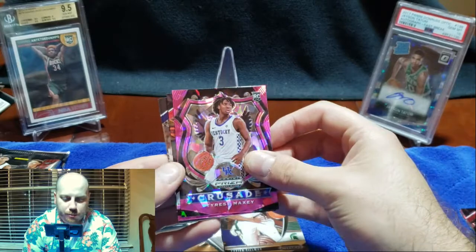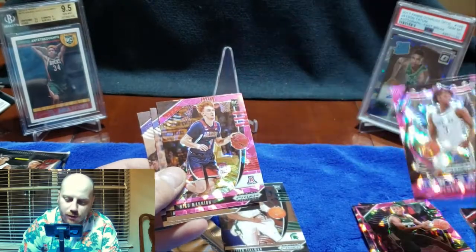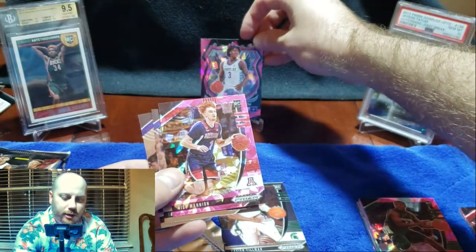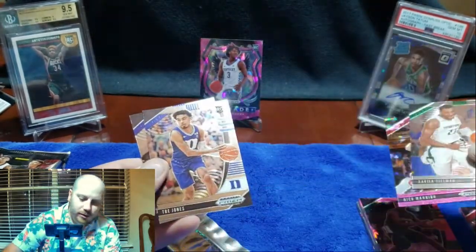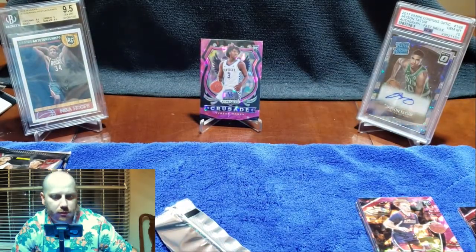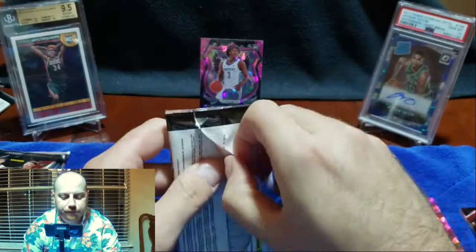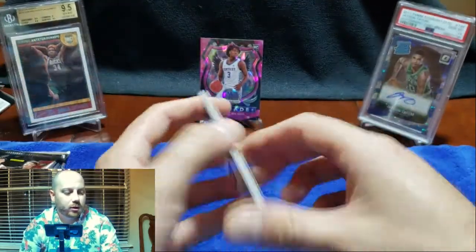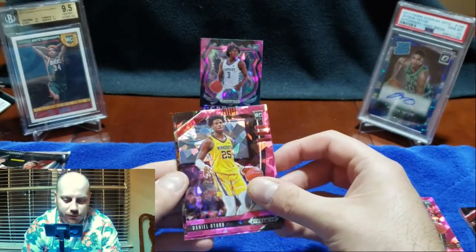I'm sure there are some numbered parallels possible. Tyrese Maxey's got some intrigue to me — we'll put him here just to highlight him. We got Jason Tatum on the right and Giannis on the left — two of my latest pickups in trades. That's how I got each of these, a little diversification. I was really happy with that Tatum — it was actually raw and I got it back as a gem, which was really nice. And that Giannis was a cool trade I made with a guy on a forum.